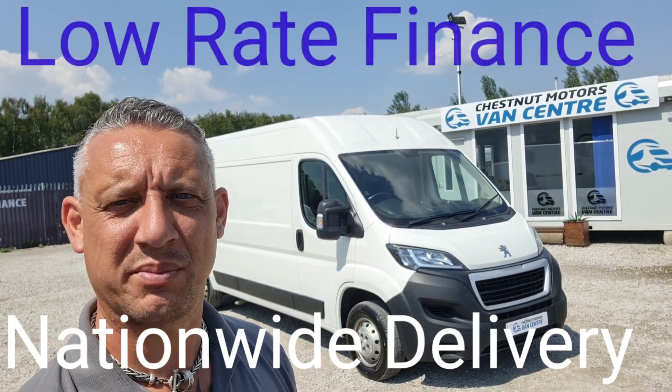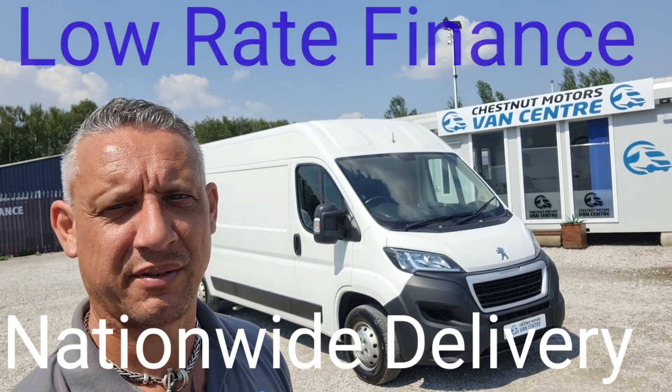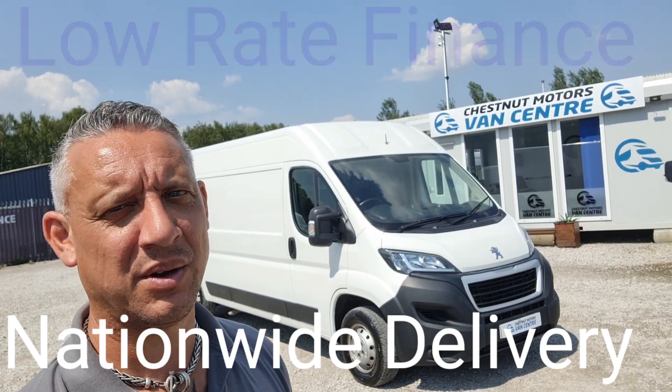There you have it — 2018 Peugeot Boxer. It's going to come with a new MOT and a full service. Finance and nationwide delivery are also available.